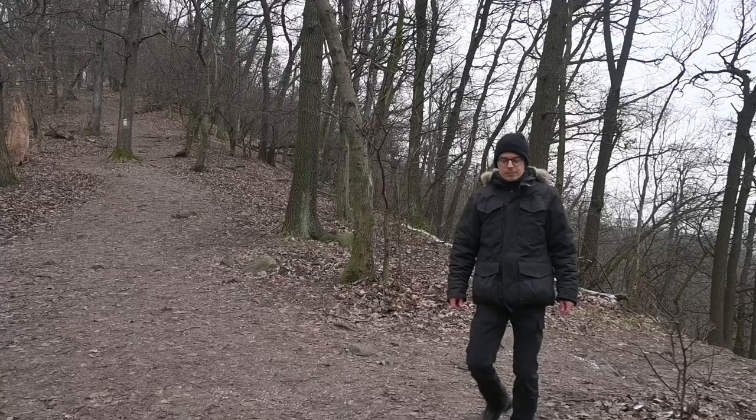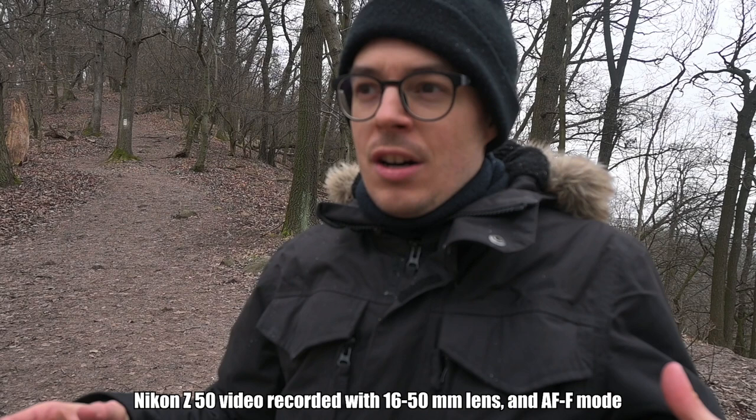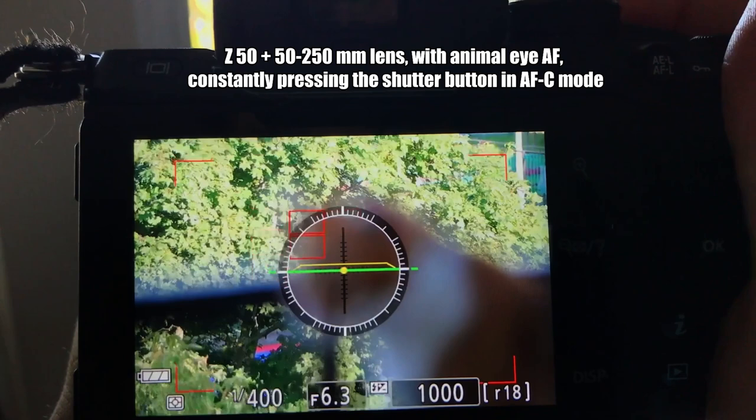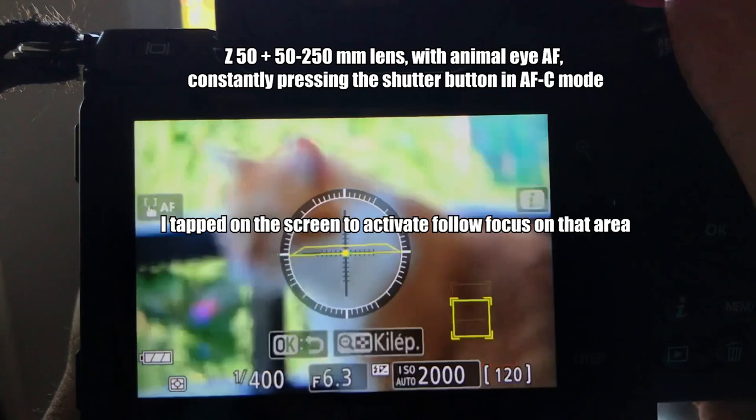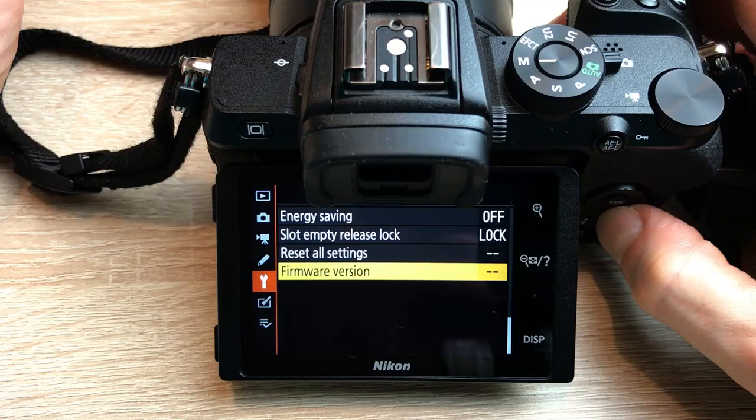Unfortunately, this autofocus bug also happens when recording video — just look at how the camera refused to focus on my face here. The only workaround is to quickly manually override the focus by rotating the focus ring, or tap on the screen to activate the follow focus function. But in any case you will lose precious seconds. With firmware update 2.1, this problem has not been solved.